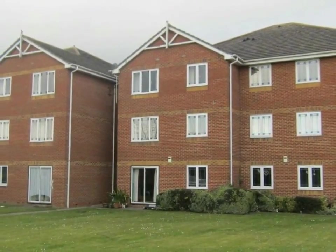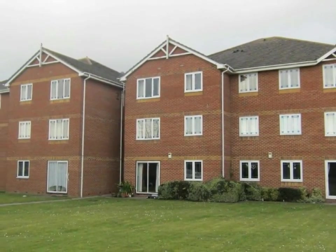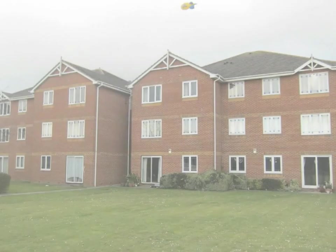Located in this popular purpose-built development close to shops, bus routes and schools is this second floor flat.